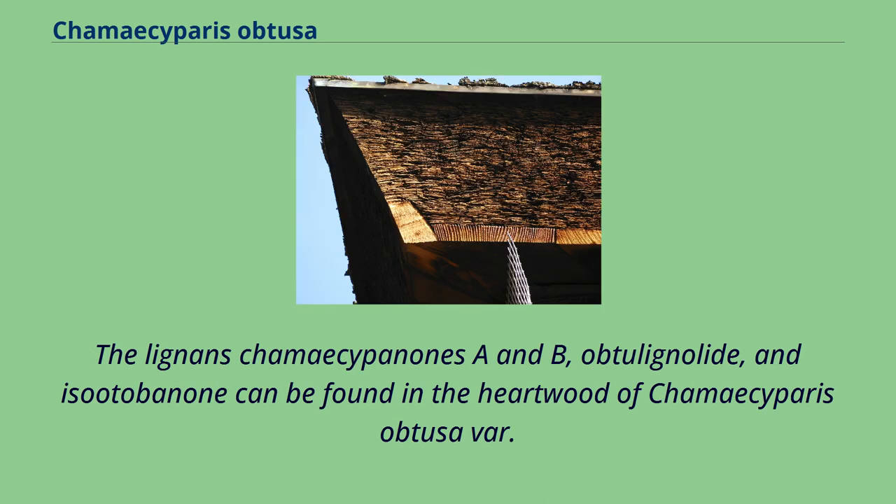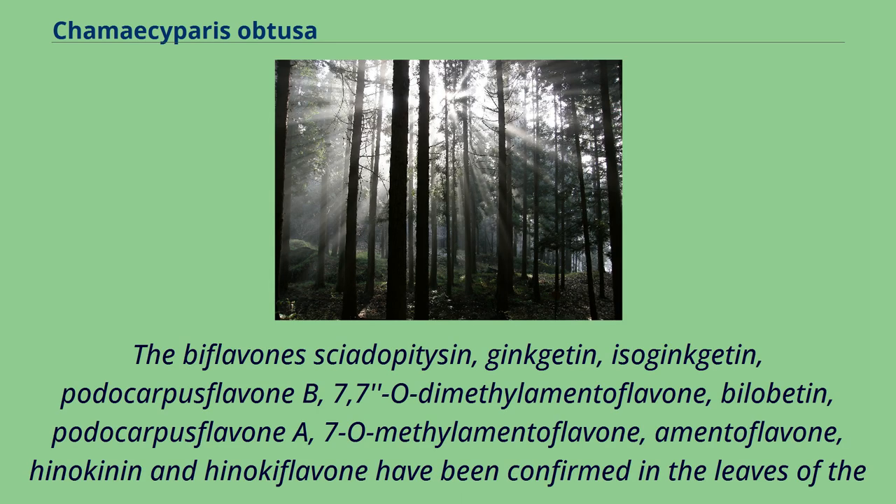The lignans chamaecypanones A and B, obtulinulite, and isodabanone can be found in the heartwood of Chamaecyparis obtusa var. formosana. The biflavones cyatopidisin, ginkgetin, isoginkgetin, podocarpusflavone B, 7,7-O-dimethylamentoflavone, bilabitin, podocarpusflavone A, 7-O-methylamentoflavone, amentoflavone, hinokinin, and hinokiflavone have been confirmed in the leaves of the plant.